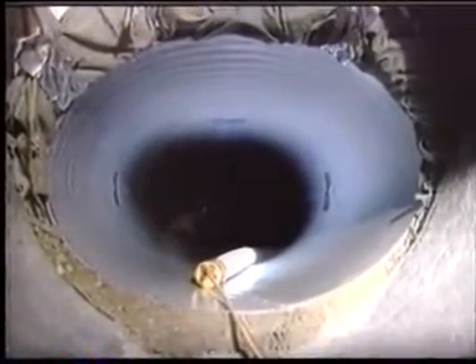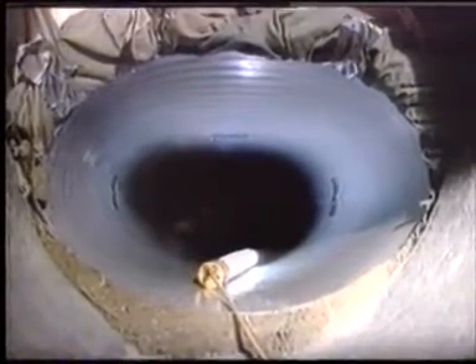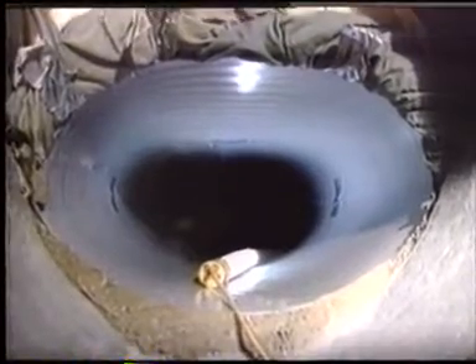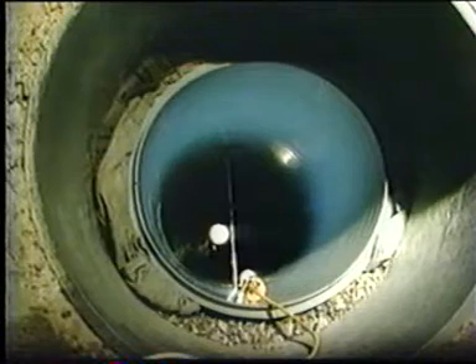In test two, at 24 feet of soil cover in marginal backfill, the flexible pipe ring deflection was measured at 8.7%. At 100 feet, vertical ring deflection measured 31%. In test three, ultra-rib ring deflection at 30 feet of cover with good backfill was approximately one-half of one percent. At 100 feet, ring deflection was 2.7%.